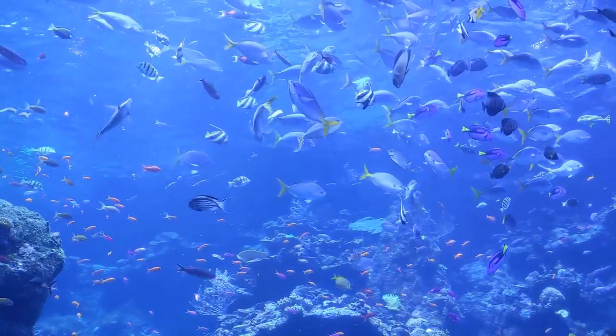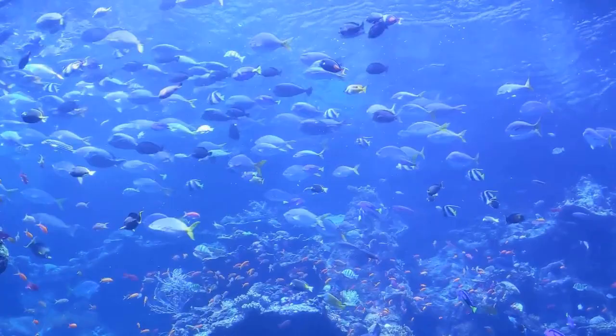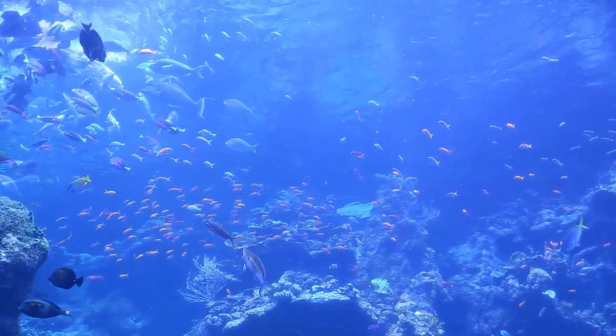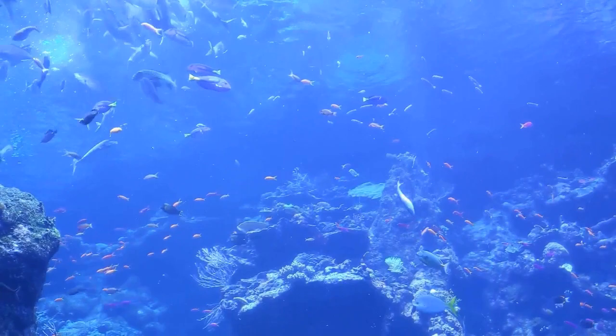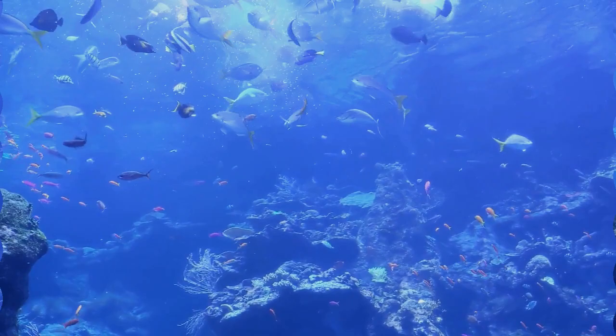Wow, look at all these fish — so many colors and shapes! What colors do you see? And how about coral — do you see anything you think could be a coral? I see some there growing on the rocks behind the fish. Some of them are branched and look like trees. Some of them look like broccoli to me. What shapes do you see in the coral reef? And look at this big coral over here — let's swim over and take a look.